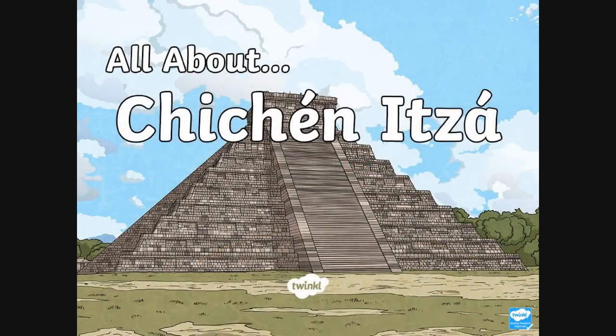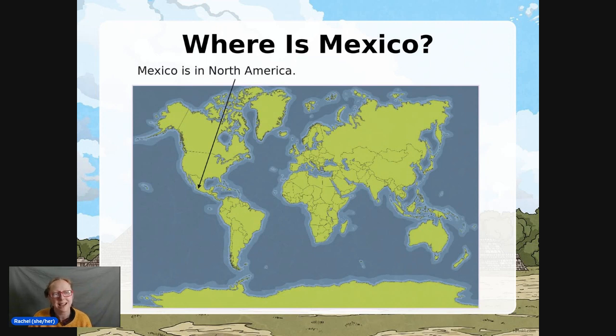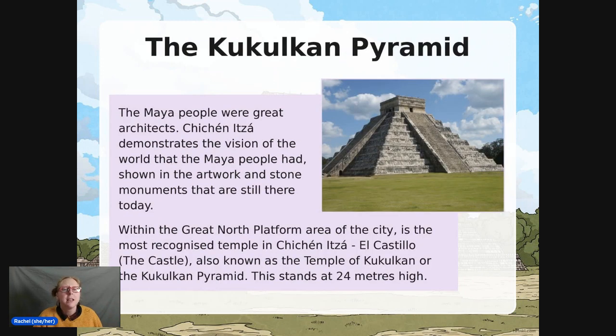Now you might be thinking, what has this got to do with the equinox? Well, let me tell you about a very special place — this is Chichen Itza. This is a special place in Mexico, in North America. This was a city that was built 1,000 to 1,500 years ago. Sometimes you think that people just built things in the past for the sake of it, but no — there was a really important reason why they built it there. They built it at the mouth of a well, with two large sinkholes nearby, which meant they had a lot of water.